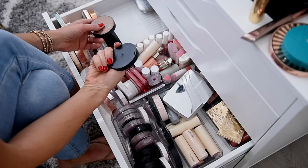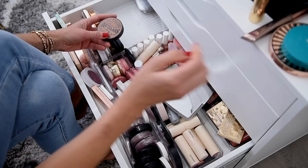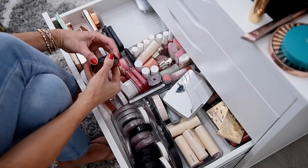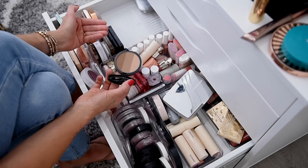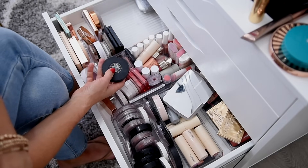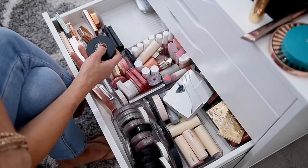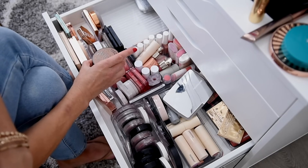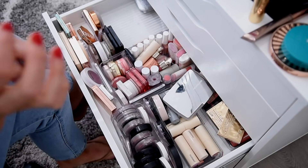I have the e.l.f. Primer Infused Bronzer in Forever Sunkissed — such a great drugstore bronzer. I'm going to keep that one. I got this other one in a K-Beauty order. I like it — it's a little more cool-toned, like a sculpting product. But generally if I'm doing any sculpting with something cooler, I like using a cream more than a powder. It's very cute, but I just don't need it and I need the space more than I need that.